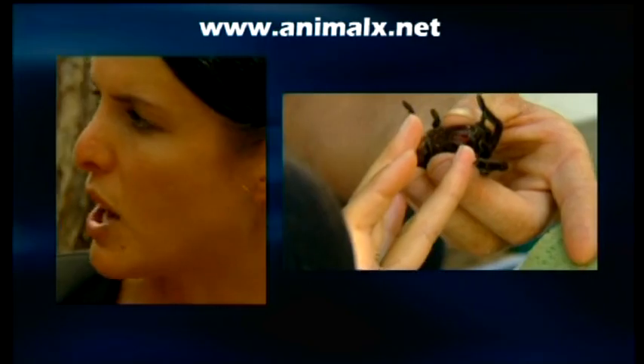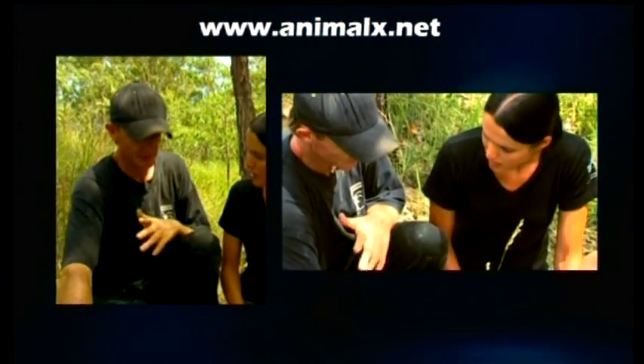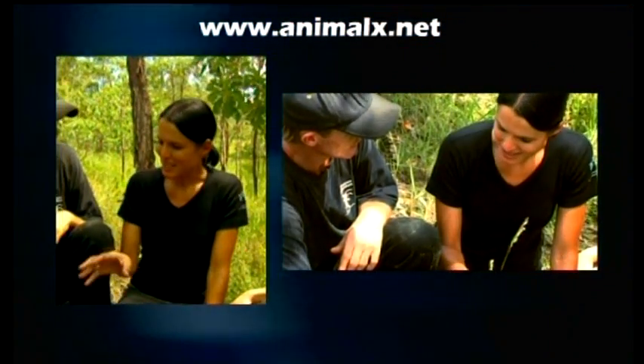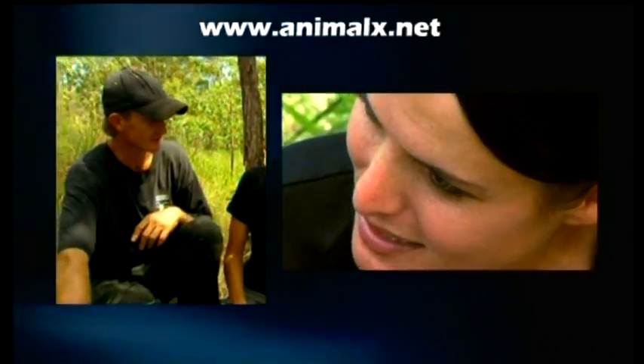So once you've captured a female like this one, then what do you do with her? I predominantly use her for captive breeding as well as venom extraction. How do you actually go about extracting the venom? Can you show us? Yeah, for sure. I've got a spot back up here and we can do a field extraction for the venom.